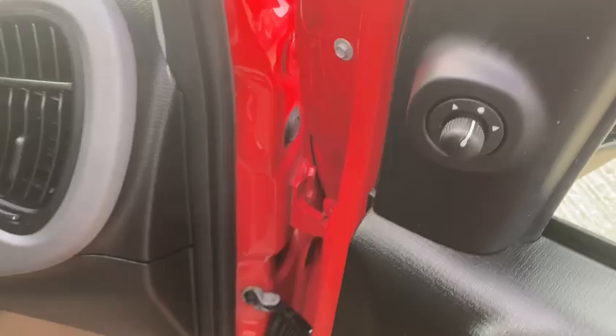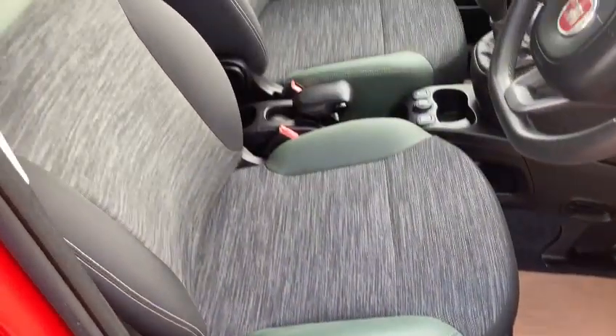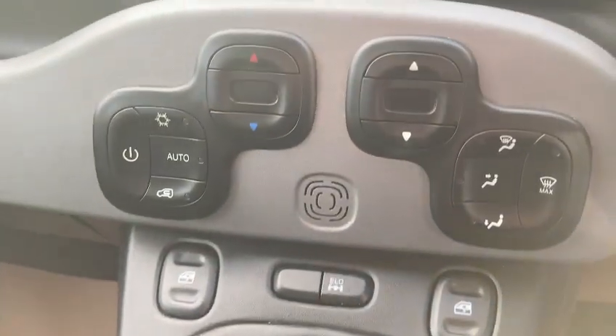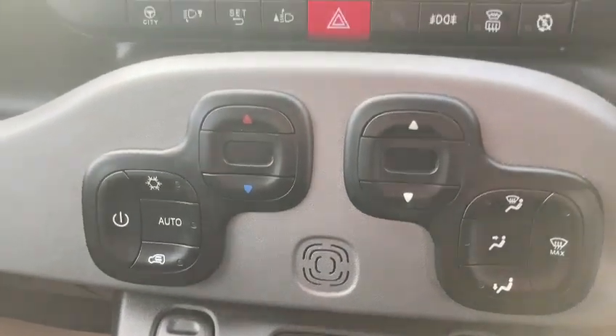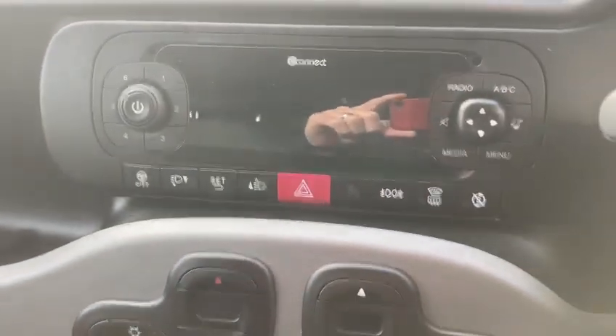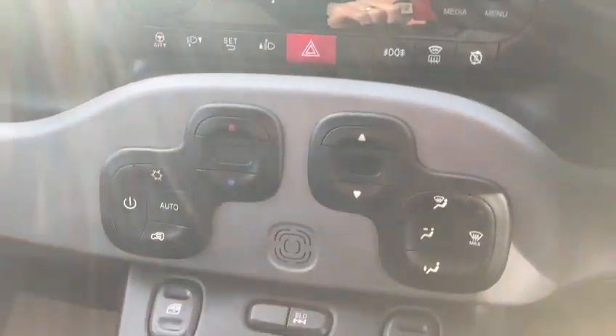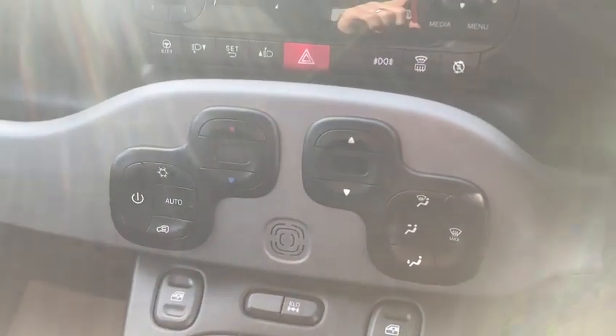It's got electric mirrors, front heated seats, electric windows, climate control, air conditioning. It's got the city button, stop/start on this one. It's got your front and rear screen heaters, and USB and AUX connection also.